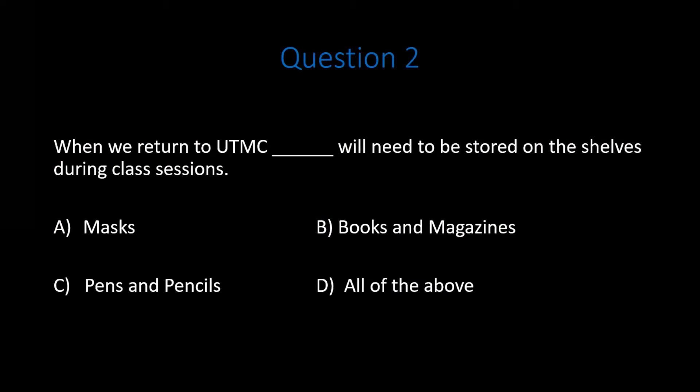Question 2. When we return to UTMC, blank will need to be stored on the shelves during class sessions. A. Masks. B. Books and magazines. C. Pens and pencils. D. All of the above. Pause the video. Do your best to answer the question.